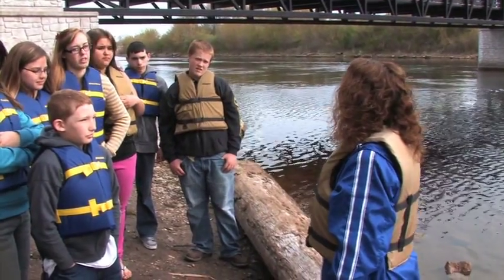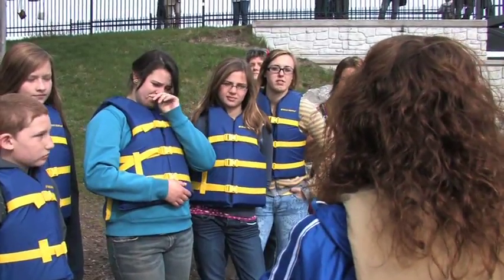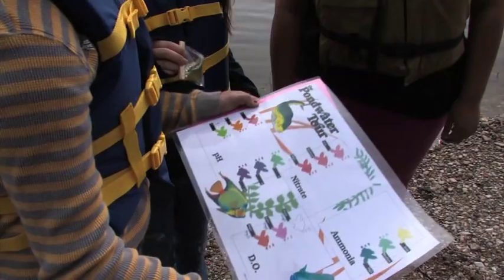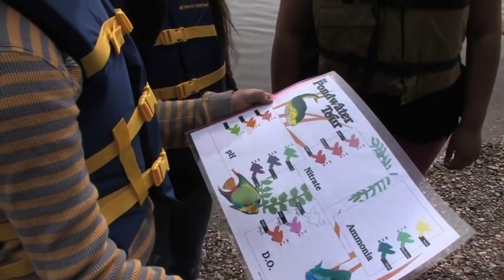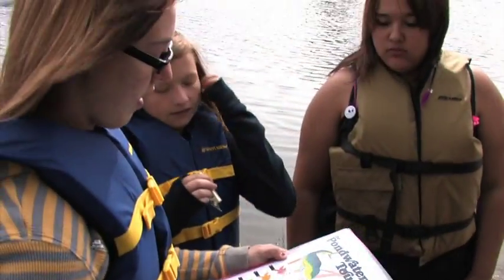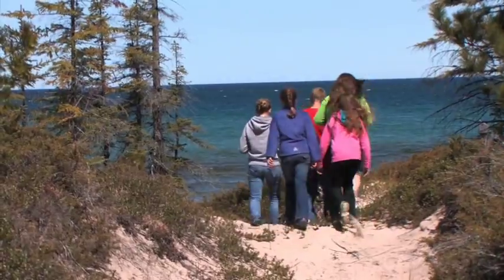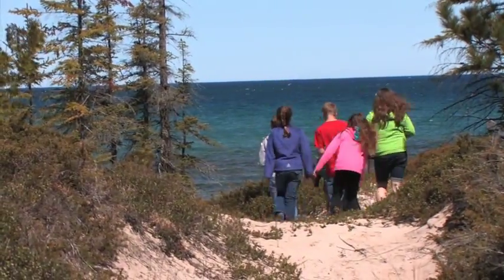So today we're going to test dissolved oxygen. Can someone tell me why we're going to test for dissolved oxygen? Many teachers are afraid to step out and get involved with place-based education because they're going into an area they're not familiar with, that it's not their area of expertise. Our GLSI hub is able to bring those resources to them so that teachers don't have to be an expert — they just have to be willing to take their kids out into the field.